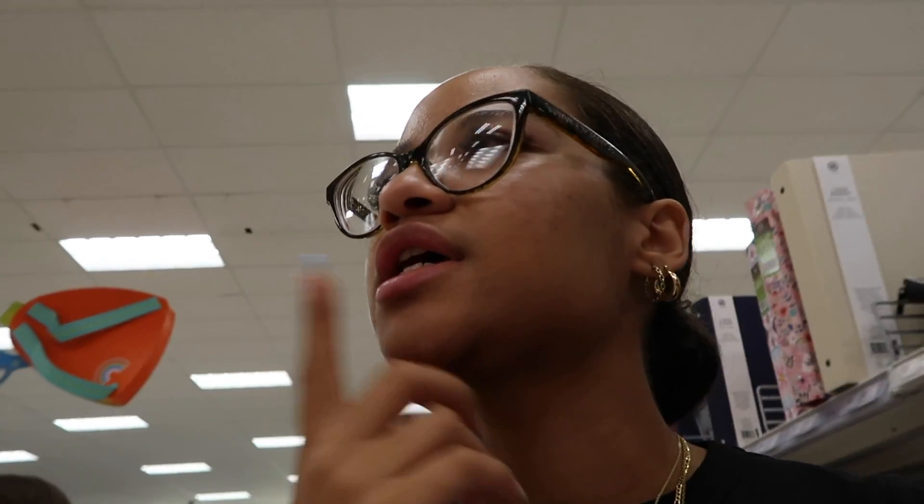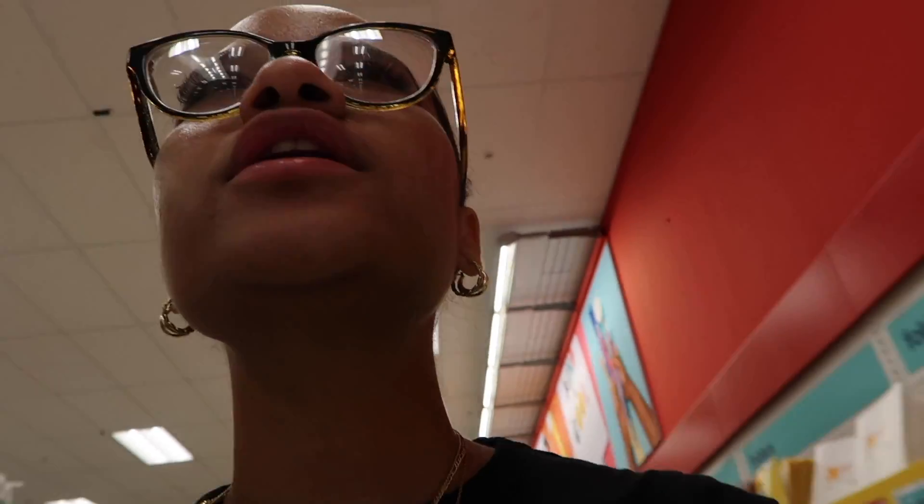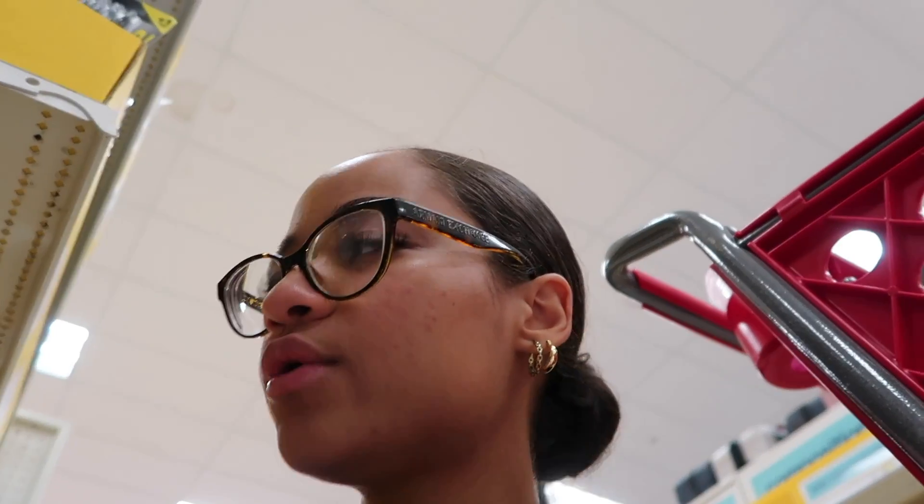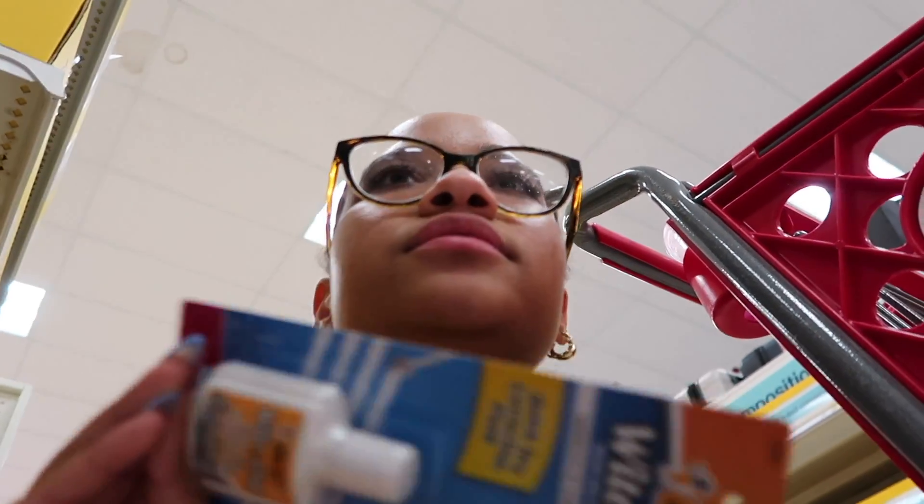There are these post-its you can put on your notebook and write over — I really like those. Everything is so empty in here though. I didn't get pens yet — I'll get a black set and a blue set. I'm also grabbing whiteout because I mess up stuff all the time — whiteout's our best friend. I think I got the basics a college student my age would need, since most everything is online nowadays.